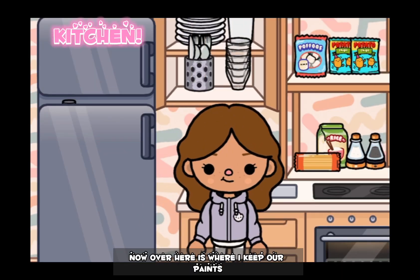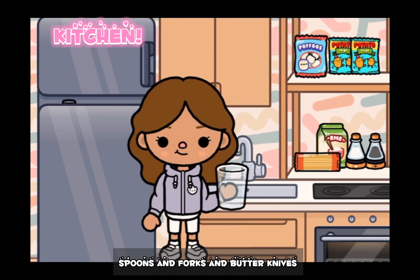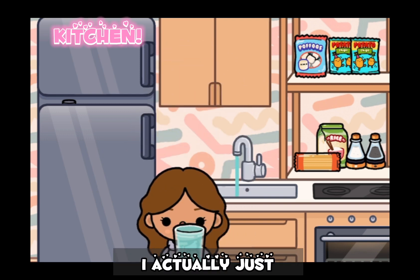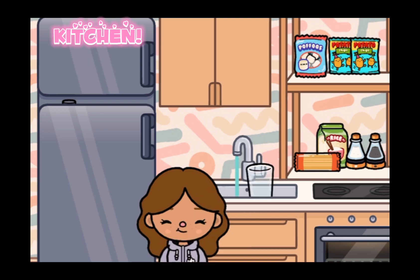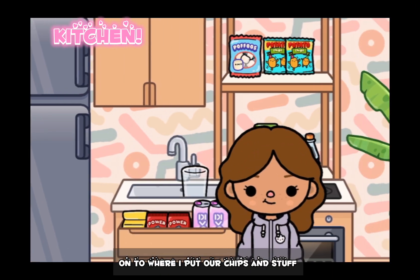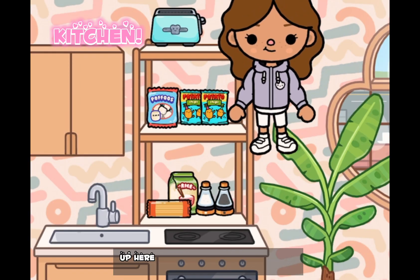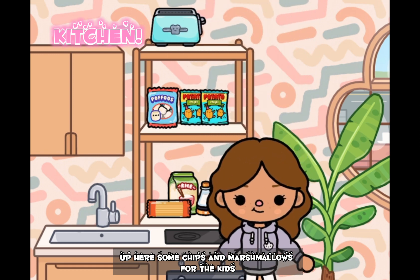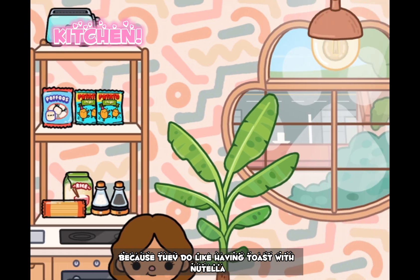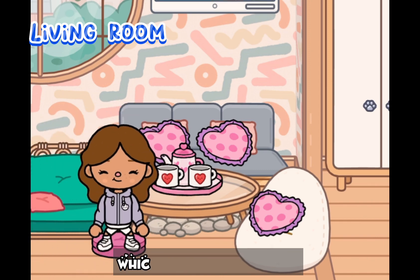Over here is where I keep our paints and cups, as well as spoons, forks, and butter knives. This cup is actually really cool — I just found it in my cupboards, pretty weird. And then here is where I put our chips and stuff, my protein and power granola bars, some chips and marshmallows for the kids, and some snacks. I also have a toaster because they like having toast with Nutella.